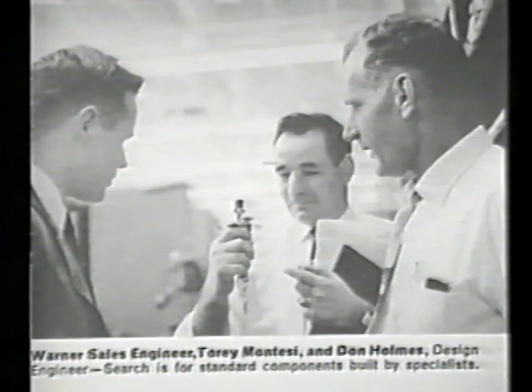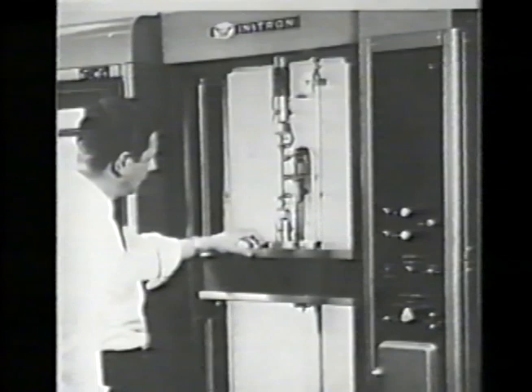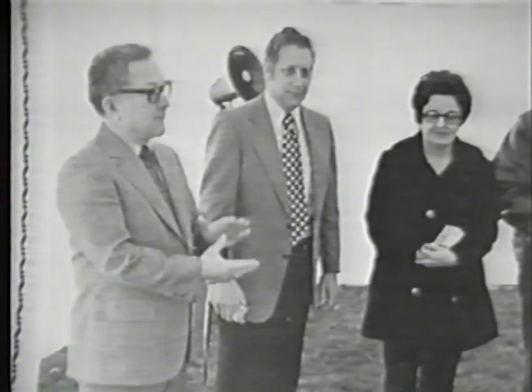Another real find for Instron was the choice of Don Holmes. He was a very creative designer and was responsible for most of the first models of Instron that were built. He designed many accessories to Instron instruments, which sold a lot of our equipment. In addition to Torrey and Don, there were other employees that made major contributions in those early days. That phase of Instron's life is very memorable for me. I think about it a great deal.